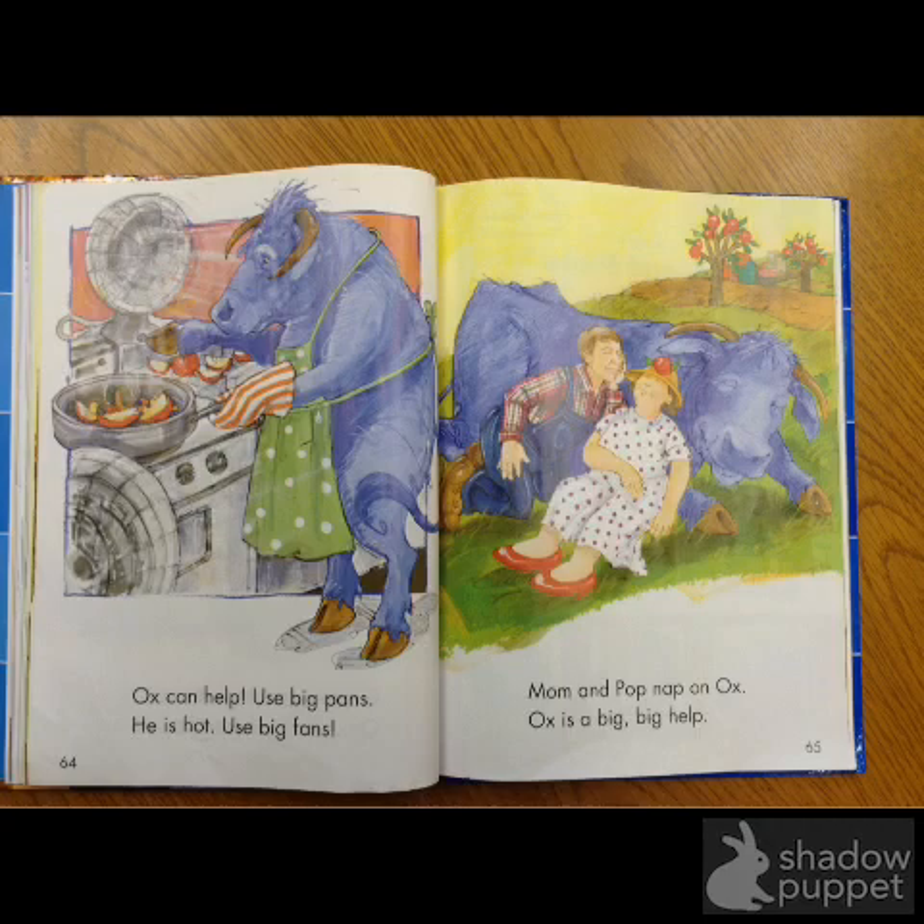Ox... is... hot. Use... use big... the... A-N-S... bands. Mom and Papa... nap on ox. Ox... a big... big help.